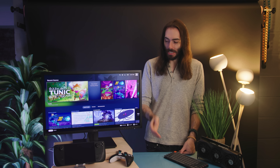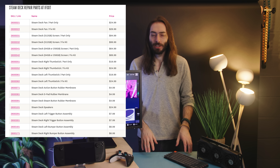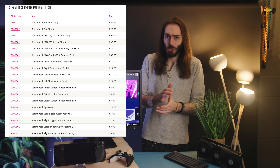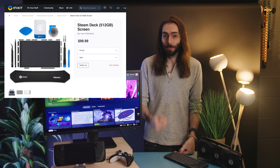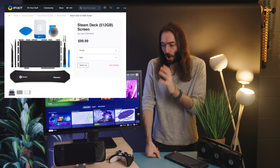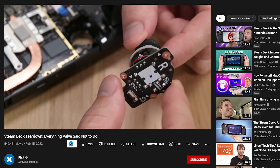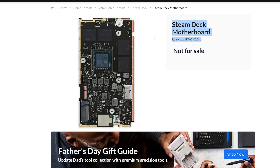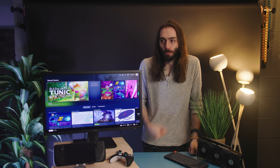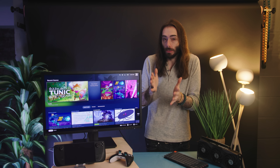Almost everything on the Steam Deck is user-upgradeable and repairable. iFixit just released a list of all the parts they're going to have available. If you wanted to upgrade the regular screen to the premium anti-glare screen that's only available on the 512 gigabyte model, you can do that for about $100 and one to two hours of your time — though screen repairs are the hardest thing to do on these. They also purposely made the thumbsticks easy to swap out because drift is inevitable with heavy use. iFixit is also selling the housing in case you crack it, and even the motherboard is on sale — you can almost build your own Steam Deck if you really wanted to.